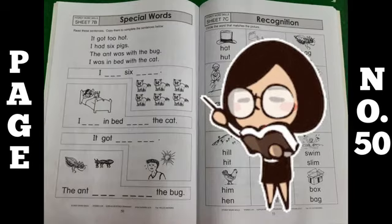Now move to next page, page number 50. Special words. Read these sentences and copy them to complete the sentences below.